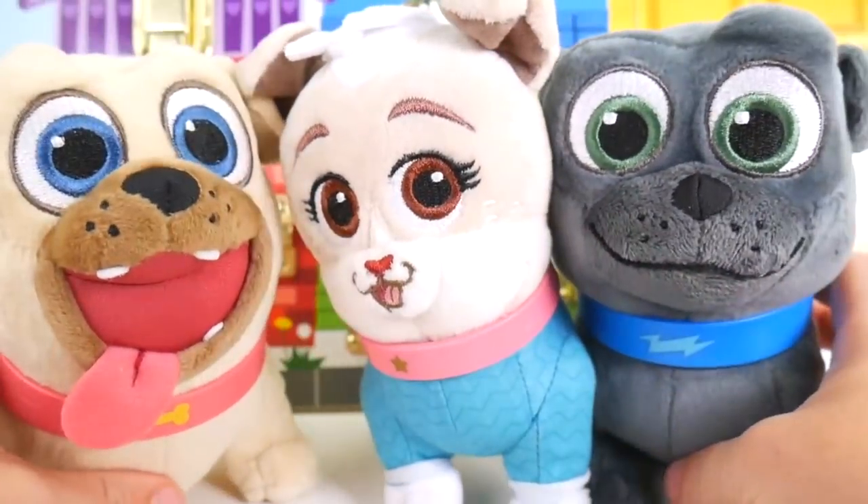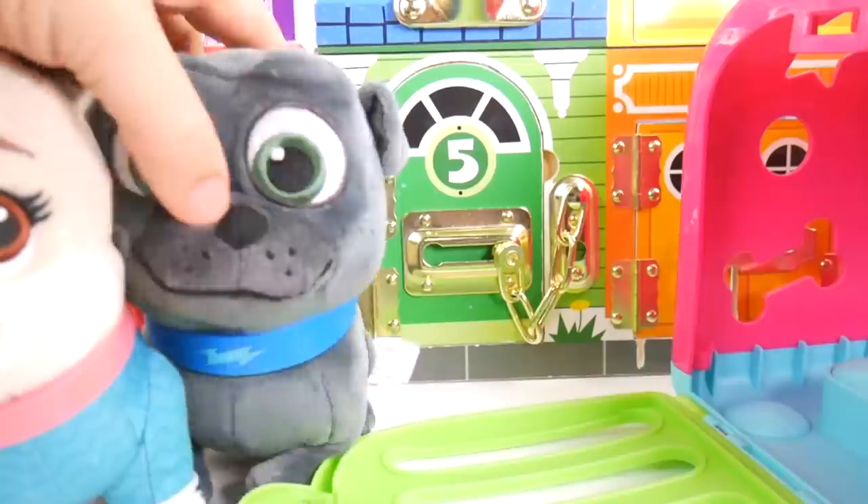Okay guys, now can I get you back in the carrier? Woof woof. Yeah, alright. One Bingo puppy.